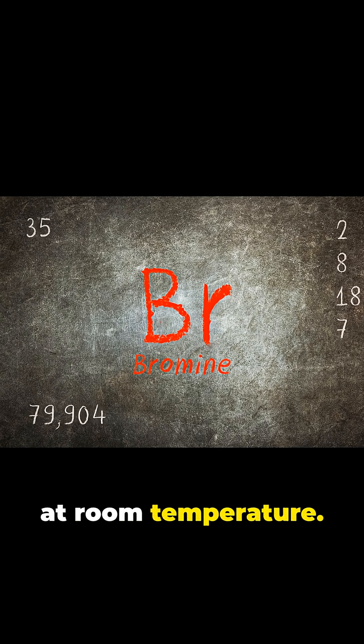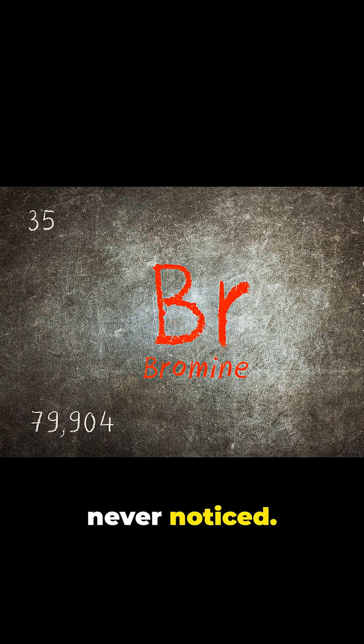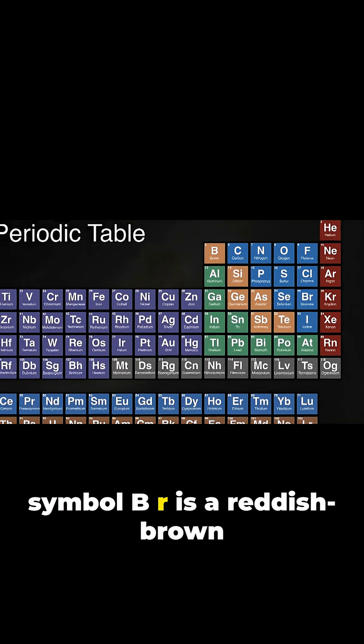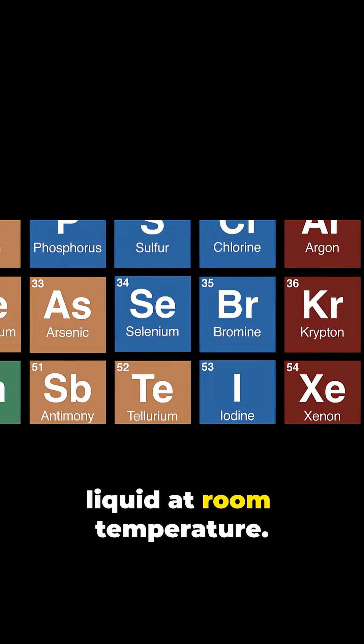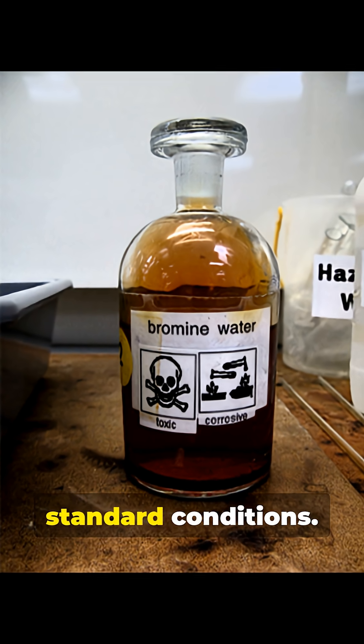Only two elements are liquid at room temperature. Bromine, symbol Br, is a reddish-brown liquid at room temperature — one of the only two stable elements in that state under standard conditions.